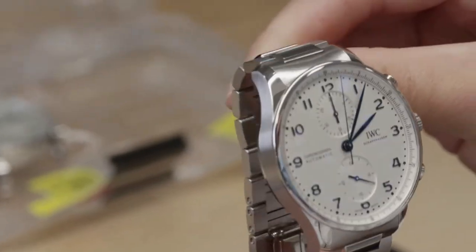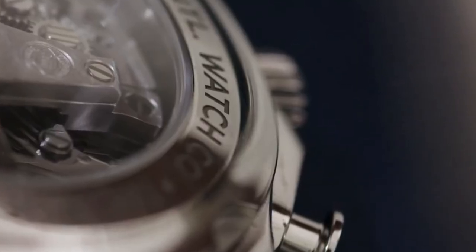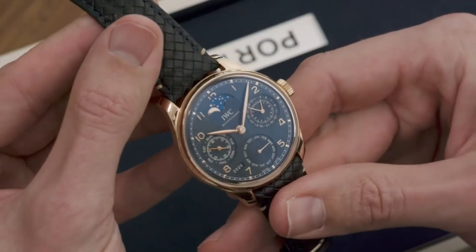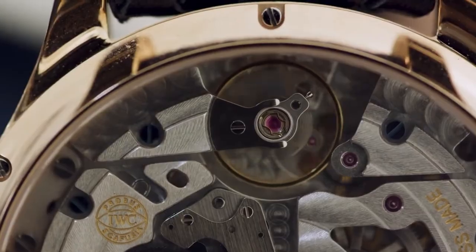If you close your eyes, then you see such a product. And if you think about the last 20 years, it has always been there, and then we can talk about an iconic product.